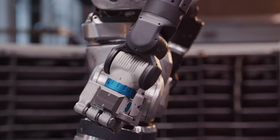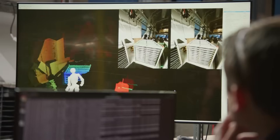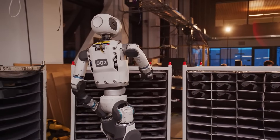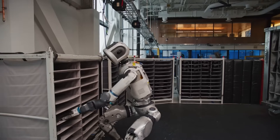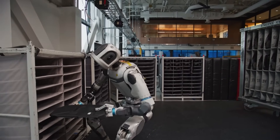Another subtle but critical element in this update is how Atlas handles the unpredictability of the physical world. Even in a controlled demo, the real world throws curveballs — lighting conditions vary, objects shift slightly, unexpected reflections or textures can confuse sensors. Boston Dynamics has built robustness into Atlas's system so it's not just reacting blindly to what it sees — it's actively interpreting and reasoning about the environment. That means the robot can adjust its behavior based on feedback, not just in theory, but in real-time practical tasks.